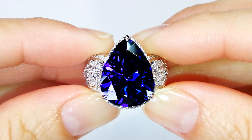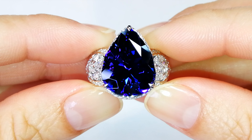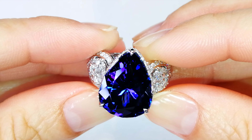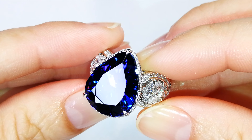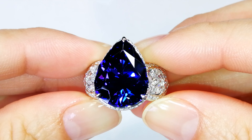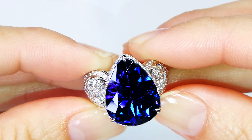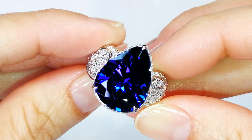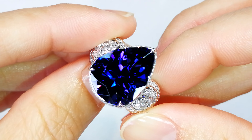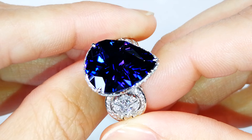There's tanzanite, and then there's this — this is a whole other level, ladies and gentlemen. You will find 20 stones a year that have this characteristic. The cat cut removes over 55% of the weight, so what you're looking at here is a 10-carat tanzanite that used to weigh 22 and a half carats, now cut to a 10.47-carat flawless stone.